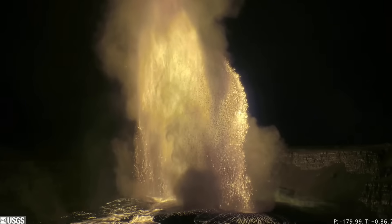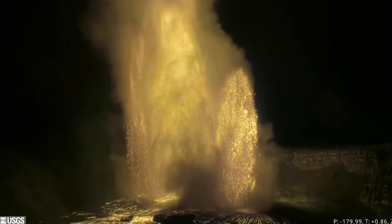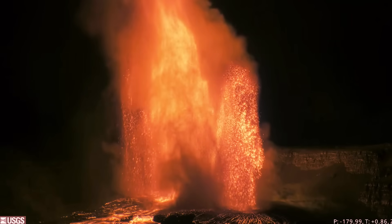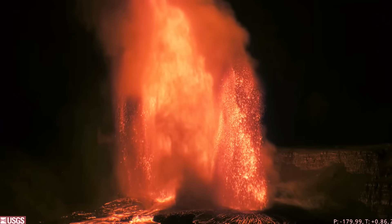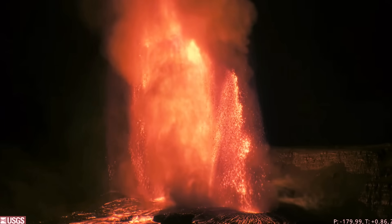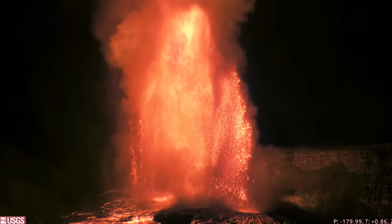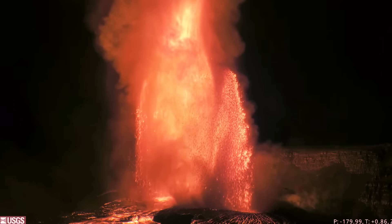The calibration of this USGS webcam gives the towering fountain a golden color. When adjusted to match the color of the other webcams, the video looks like this. The south vent fountain reached nearly 1,500 feet or 460 meters high, while the north vent got up to 1,100 feet or 330 meters.